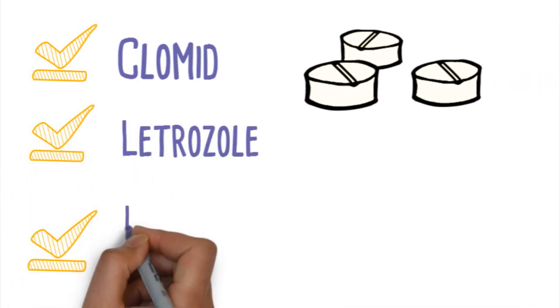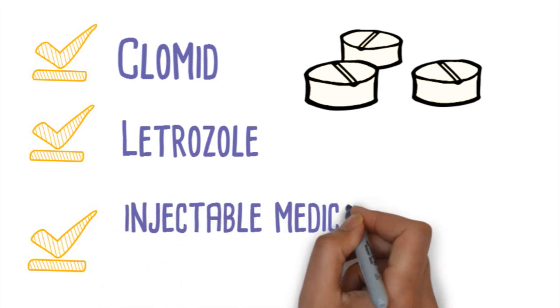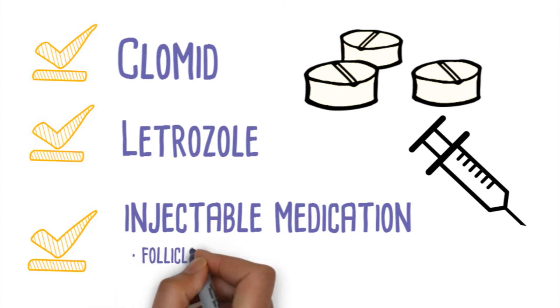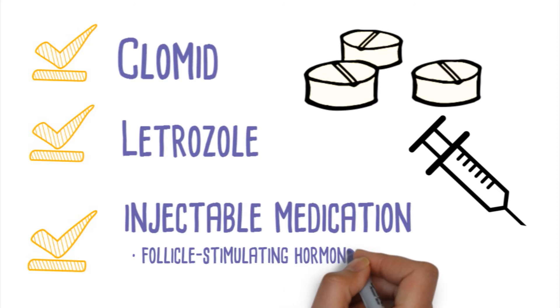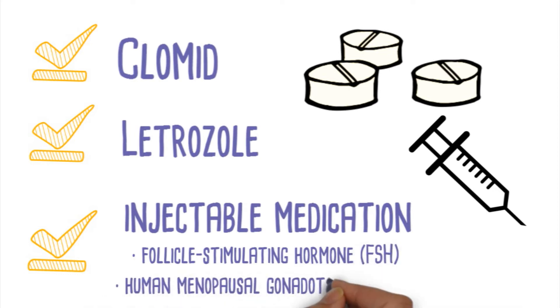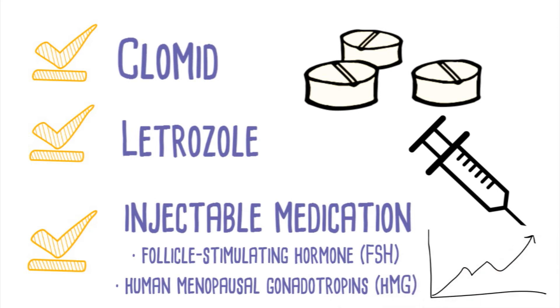Less commonly, an injectable medication can be used to make multiple follicles grow on the ovary. The injectable medications contain FSH, which is follicle stimulating hormone, or HMG, which is human menopausal gonadotropins. There is an increased chance for multiple pregnancy when compared to the oral medications.